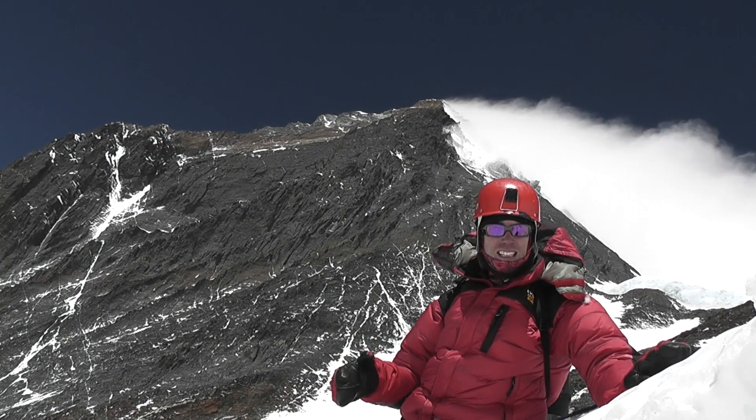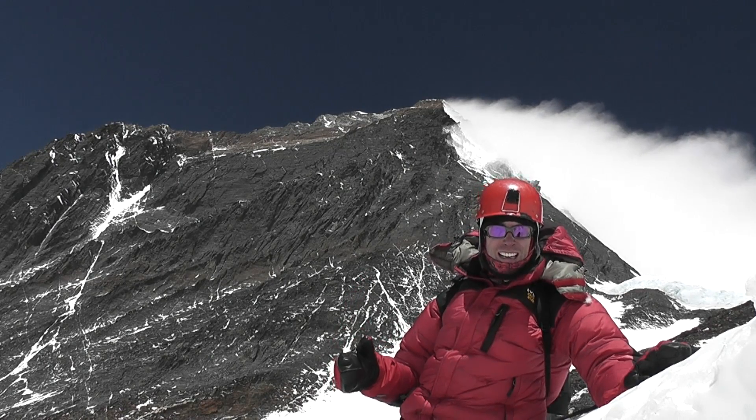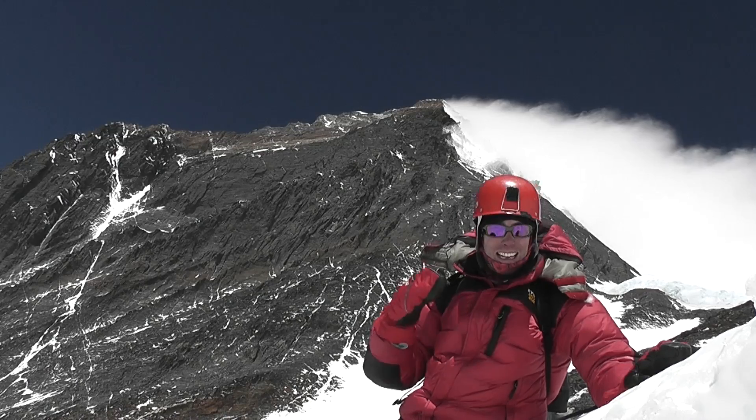People that climb Everest leave Camp 3 on oxygen. They don't come this far without oxygen. And I can tell you, I can see why.